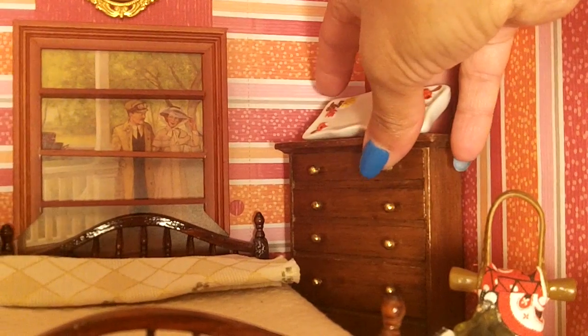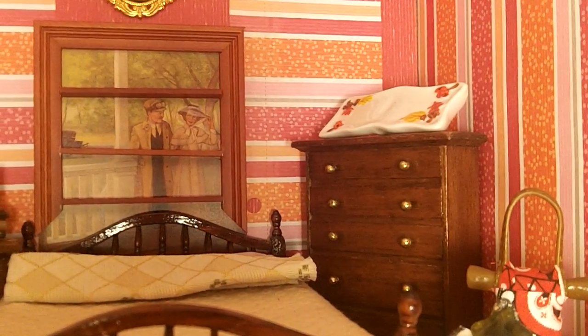And a dresser right here. Another one of those dressers there. You have the items for the fireplace.